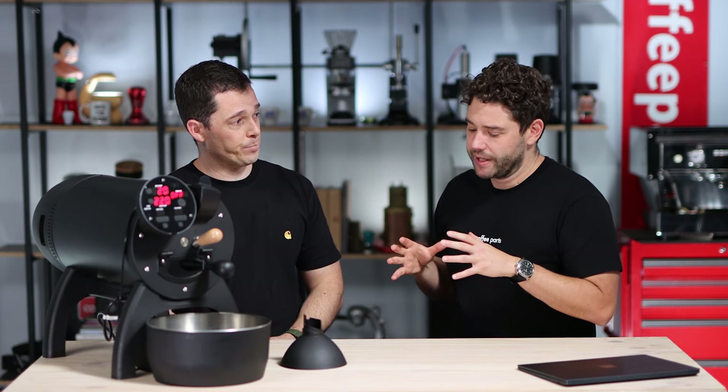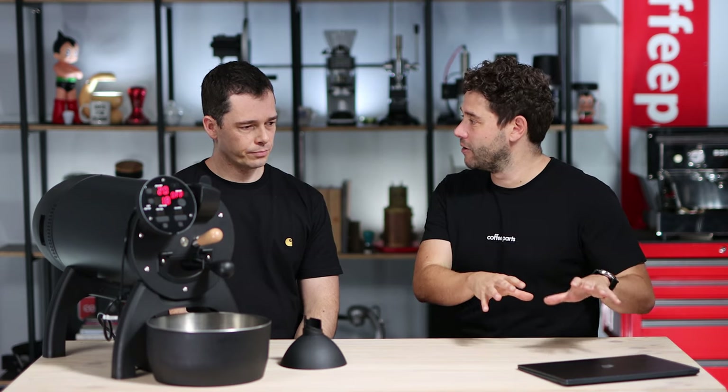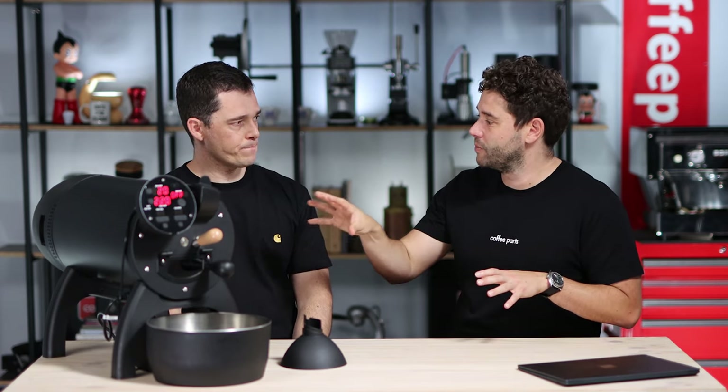You just mentioned data — most roasters commercially run software called Cropster to get data from their roaster, bring it in, look at what's happening, assess and save their roast profiles. What ALEO did was build their own software called Roast Time. The difference is that on Cropster you're doing the roast and modifying it on your commercial roaster manually, whereas with Roast Time you can actually control the roaster either from the control unit or from Roast Time, and you can also manage your bean inventory.